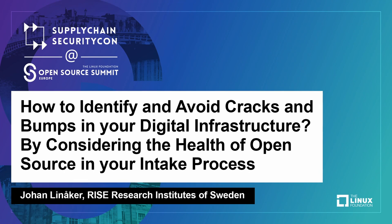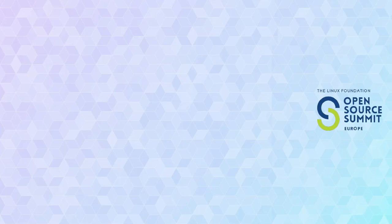In the past 10 years, I've worked and collaborated and researched together with both private and public sector in terms of how they can use and collaborate and consume open source. One common question I come across on both the public and private side is: can we use this? Is it safe enough? Can we trust that it's maintained? Is it sustainable?